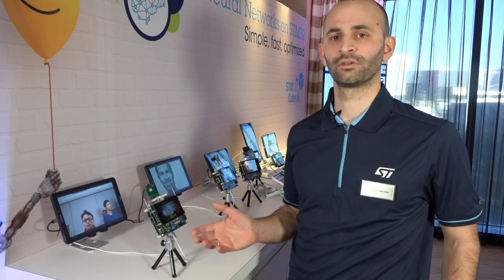In this demo, based on STM32H7, that has been done in collaboration with the CEA, a French Research Institute, we are implementing face identification, which is able to identify up to eight persons in a row.